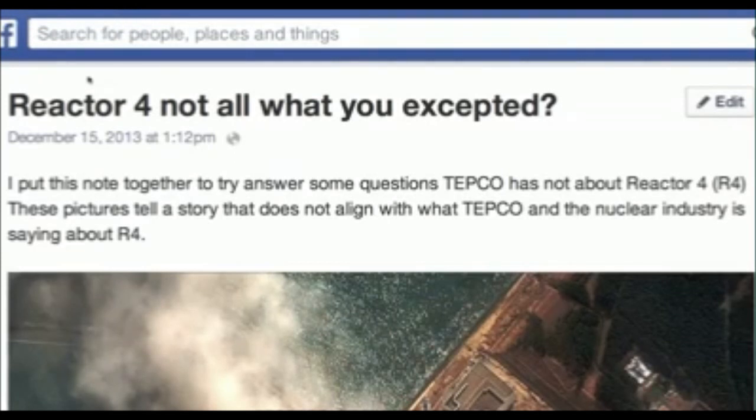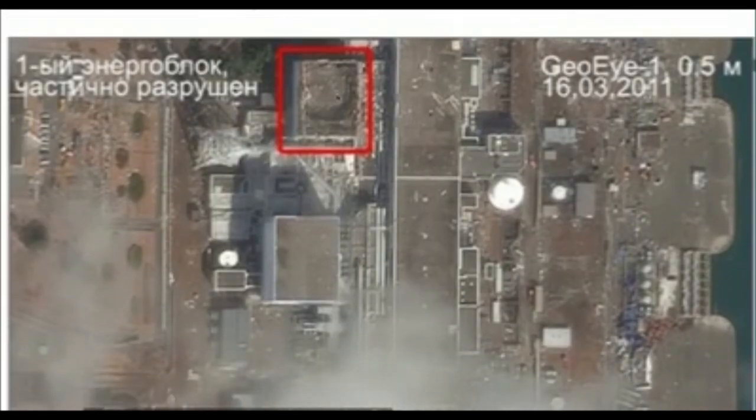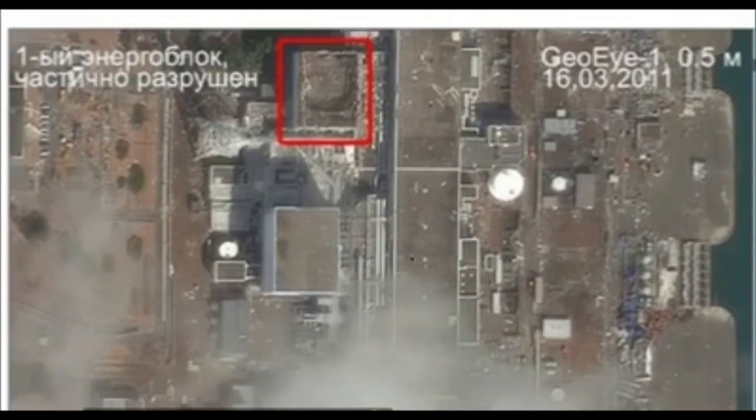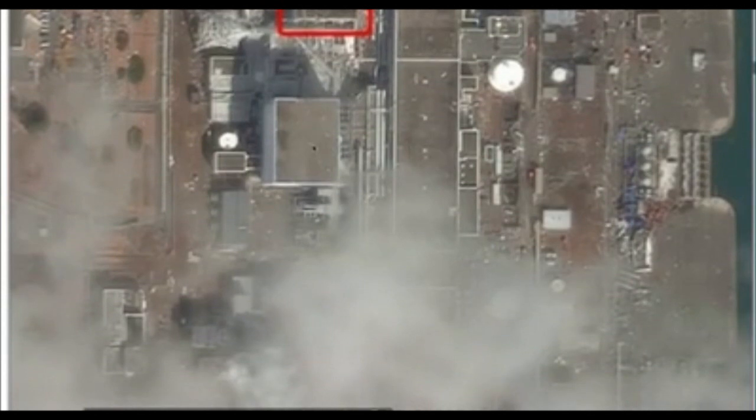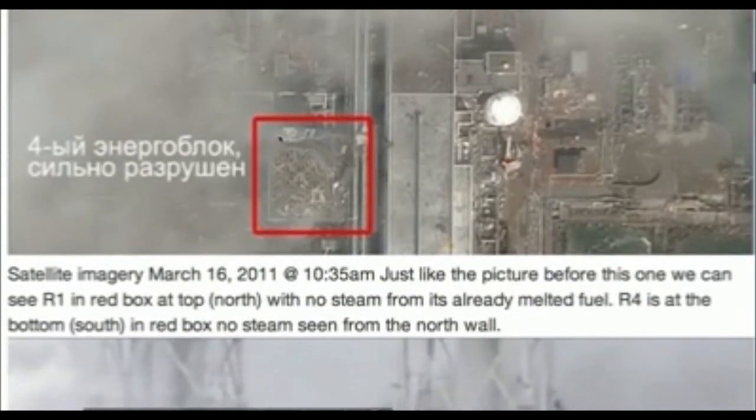Hello friends, this is Troy Livingston on Facebook. Here's Reactor 1 — it's already melted down and no steam is visible. Reactor 2 is melting and we can see steam coming out of the window. Reactor 3 has so much steam you can't even see down. And here's Reactor 4 — the wall is concaved right out, all this is damaged on the north side. The south side is where the reactor's spent fuel pool is.